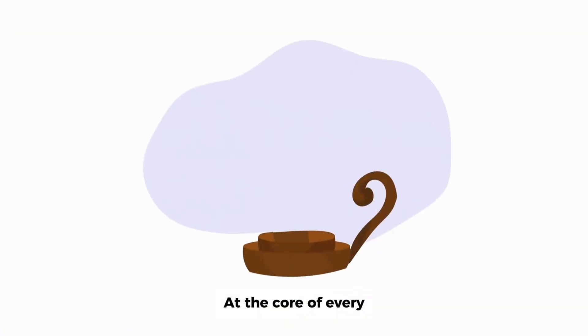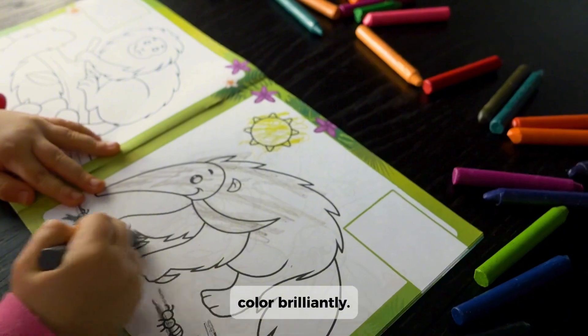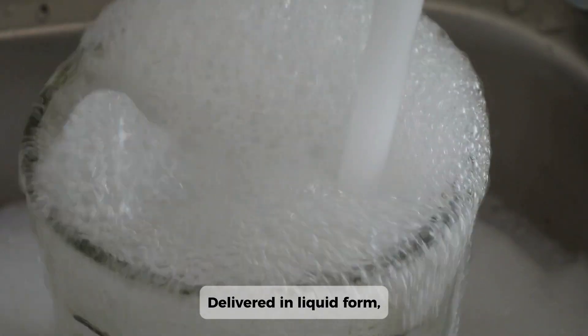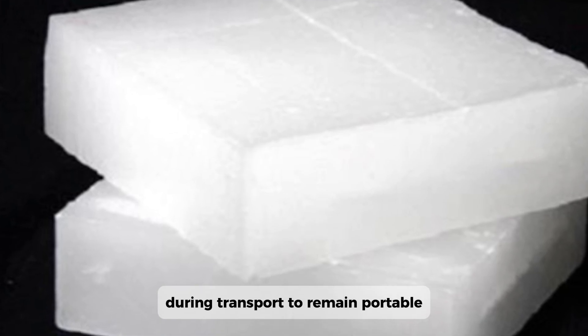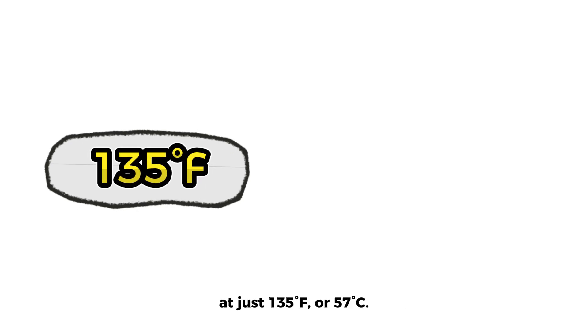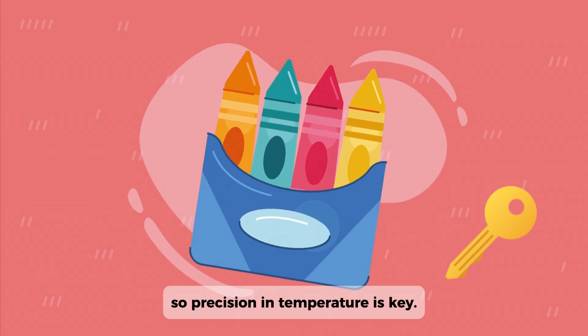At the core of every crayon is paraffin wax, a petroleum-based substance that melts smoothly, spreads evenly, and holds color brilliantly. Delivered in liquid form, paraffin is kept heated during transport to remain pourable. At just 135 degrees Fahrenheit, or 57 degrees Celsius, it solidifies, so precision in temperature is key.